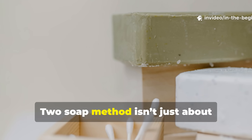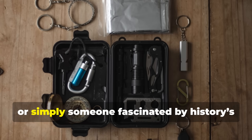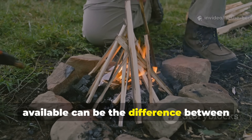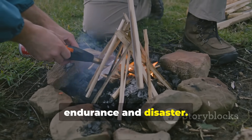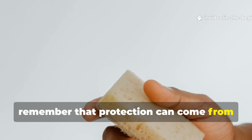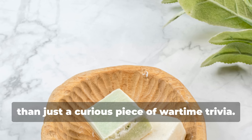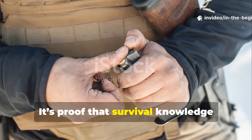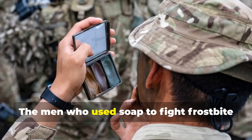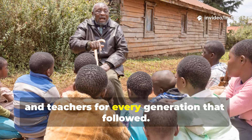Rediscovering tricks like the World War II soap method isn't just about nostalgia—it's about resilience. Whether you're a prepper, a hiker, or simply someone fascinated by history's overlooked innovations, knowing how to adapt with what's available can be the difference between endurance and disaster. If you ever find yourself in extreme cold with limited supplies, remember that protection can come from the simplest things. The story of the soap trick is proof that survival knowledge doesn't always come from technology—it often comes from resourcefulness. The men who used soap to fight frostbite weren't just soldiers; they were problem-solvers, improvisers, and teachers for every generation that followed.